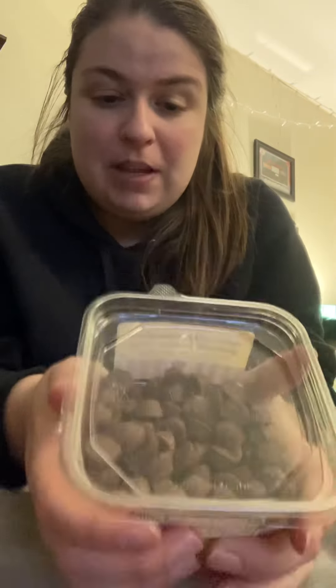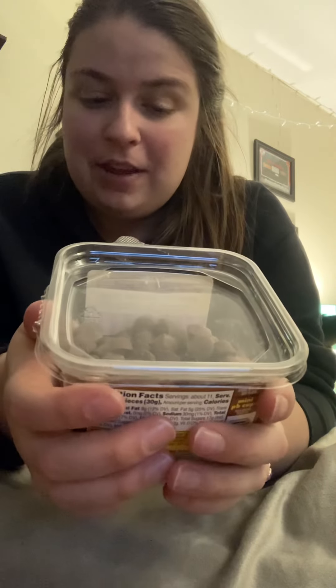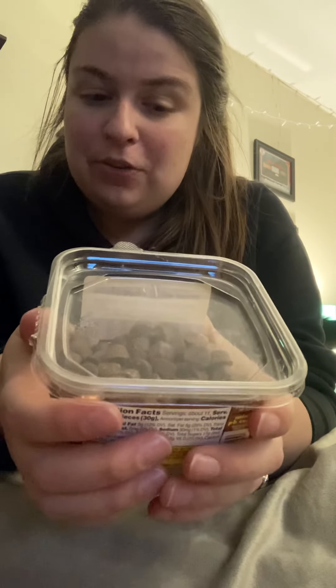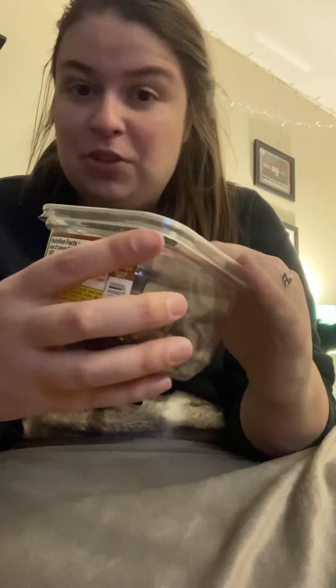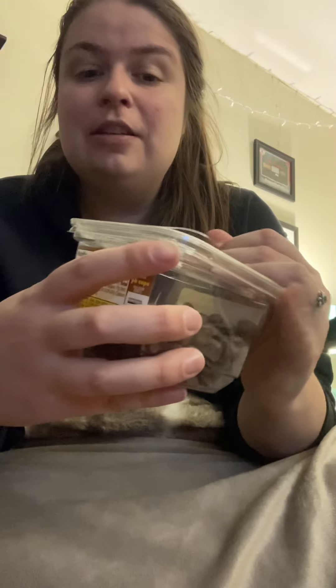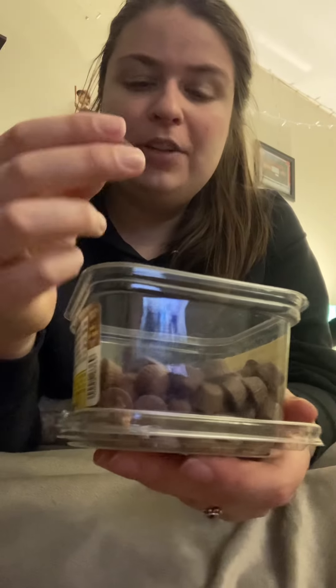So the Trader Joe's Mini Milk Chocolate Peanut Butter Cups — mini in size, mighty in flavor, creamy peanut butter, smooth milk chocolate in a teeny little cup. They are teeny. They're smaller than the Reese's peanut butter cup minis that they sell. So that's a thing. Smells good. They're itty bitty. You can use them for ice cream topping.